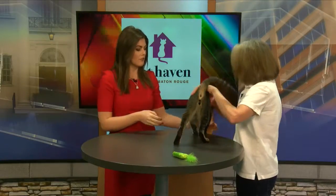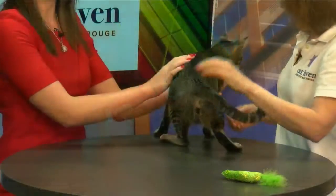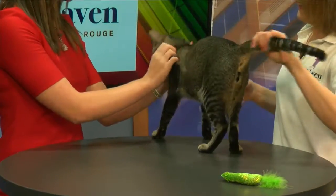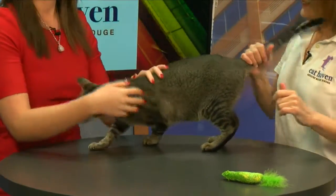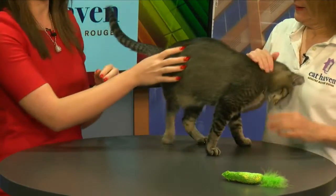Has he been neutered? Everything's done. Perfect. So if you're looking for a forever friend, Romeo needs a buddy. He's a little scared — he needs someone to love him and make him feel welcome. We're going to have pictures of him and his story on our website as well.